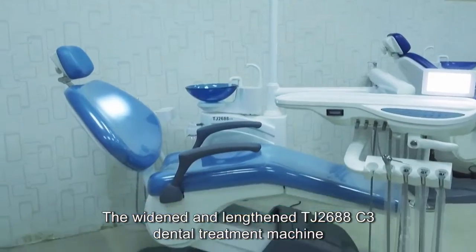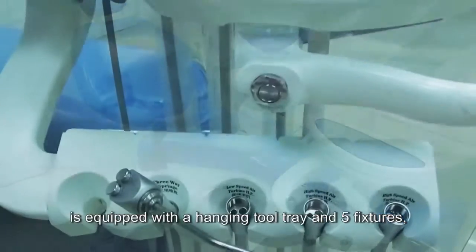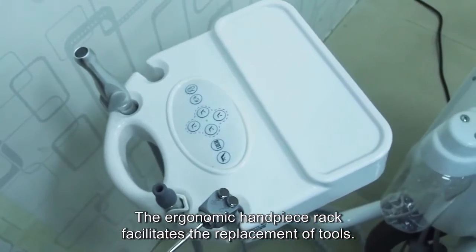The widened and lengthened TJ2688C3 dental treatment machine is equipped with a hanging tool tray and five fixtures, which is suitable for a variety of surgeries. The ergonomic handpiece rack facilitates the replacement of tools.